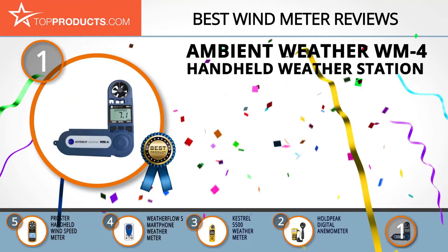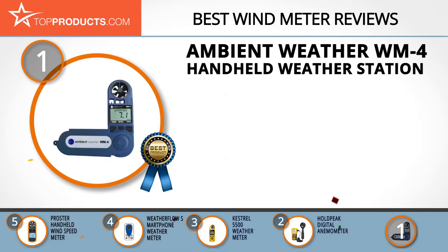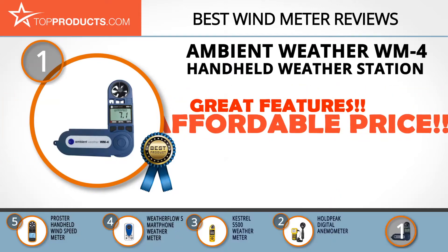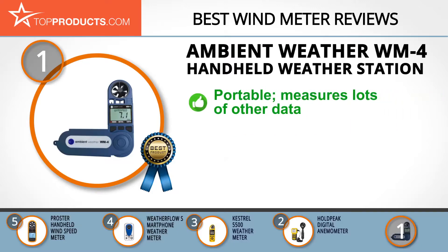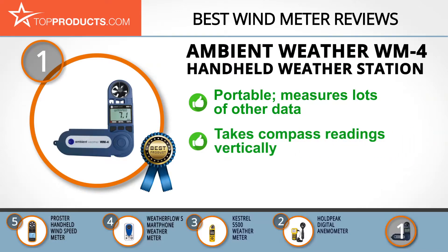Finally, the Ambient Weather WM4 Handheld Weather Station takes our top choice position because it provides a great array of features at an affordable price. With about twenty years of experience in weather stations and environmental monitoring, Ambient Weather merges customer service with the lowest prices. This comprehensive and portable device not only measures wind accurately but also gives you data on a ton of other elements.